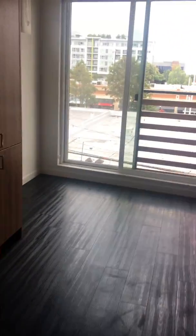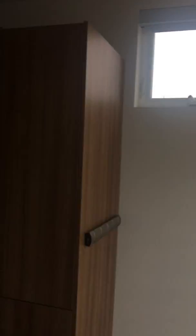In this unit you also have the sliding barn door, which reveals the closet space. There's also plenty of storage in this unit and plenty of natural light.